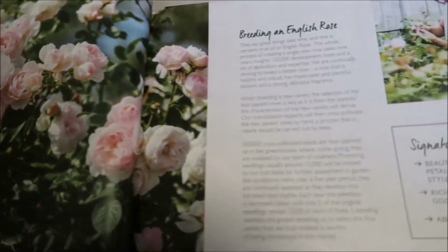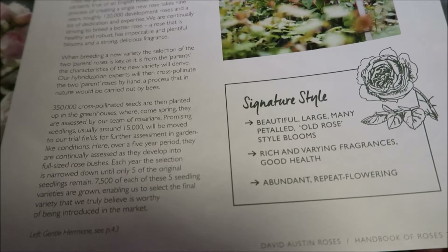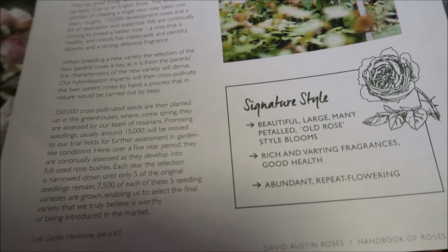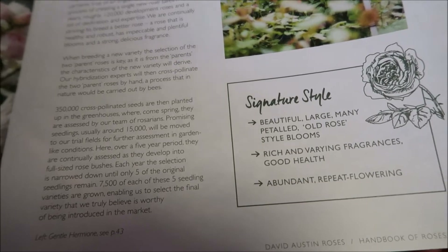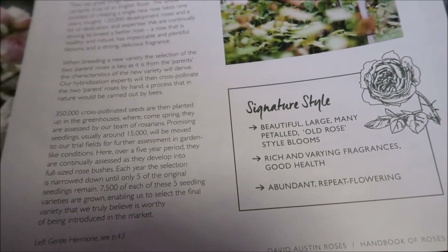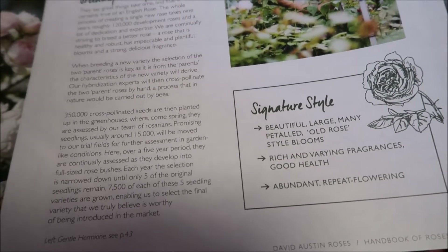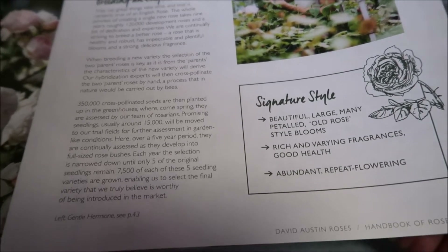Breeding an English rose — his signature style: beautiful, large, many-petaled, old rose-style blooms; rich and varying fragrance; good health; abundant repeat flowering. And that's everything that we want in a rose, especially in the garden. I love to see big, thick, juicy roses that are cabbage-like in shape, rich and varied in fragrance. In June when my roses come out, the whole garden is so fragrant. When I walk around the corner and enter the garden, I can just smell the roses — just so outstanding.